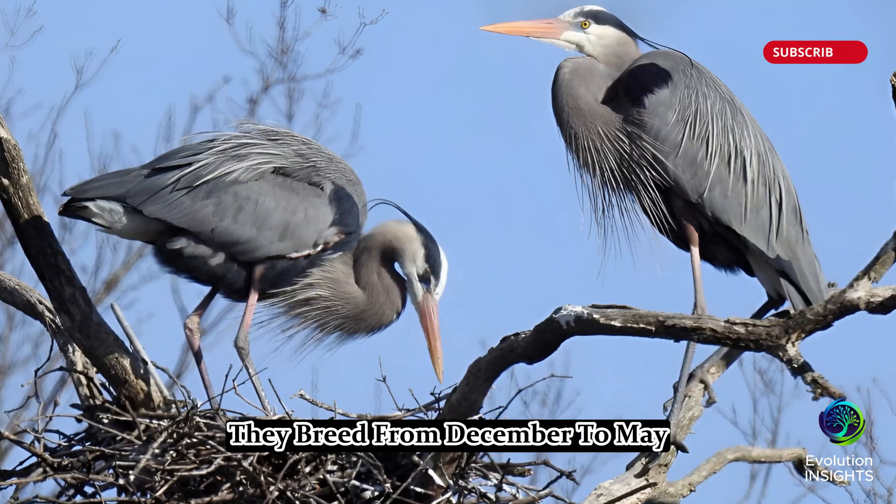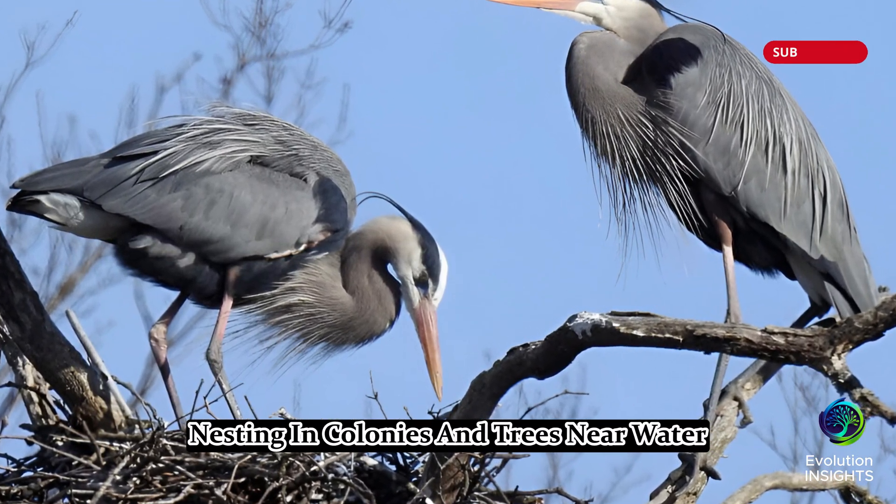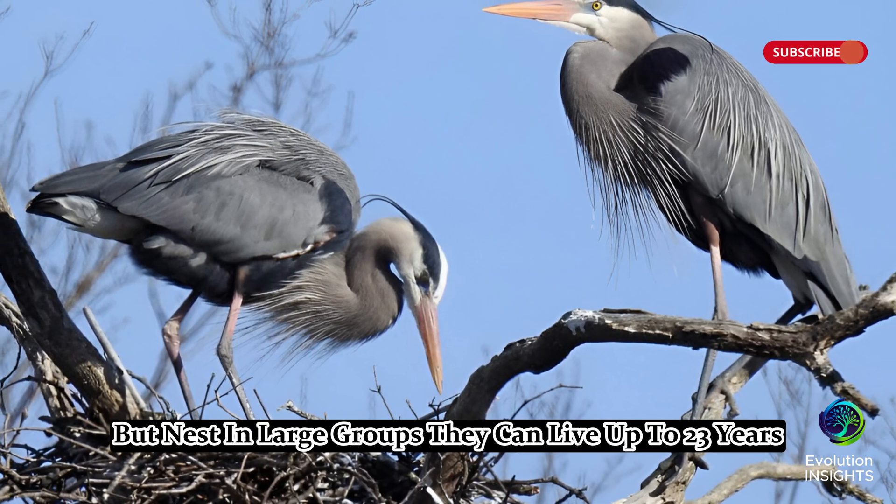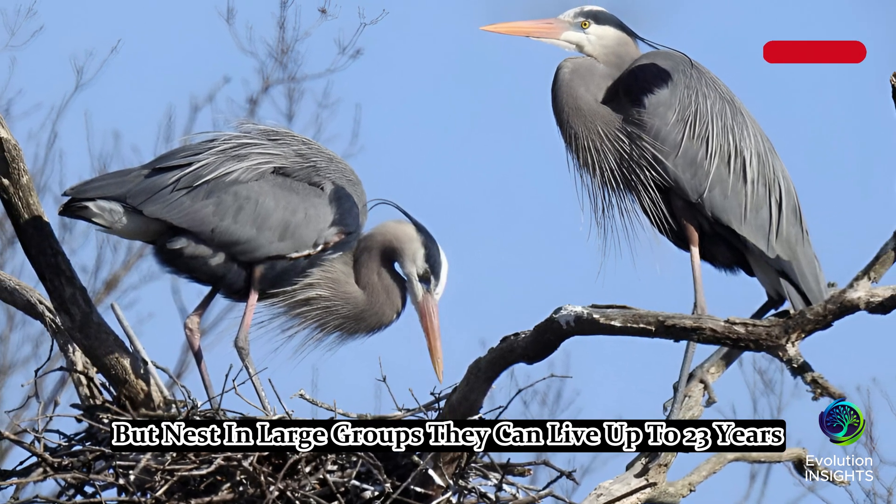They breed from December to May, nesting in colonies in trees near water. Great Blue Herons are solitary hunters but nest in large groups. They can live up to 23 years.